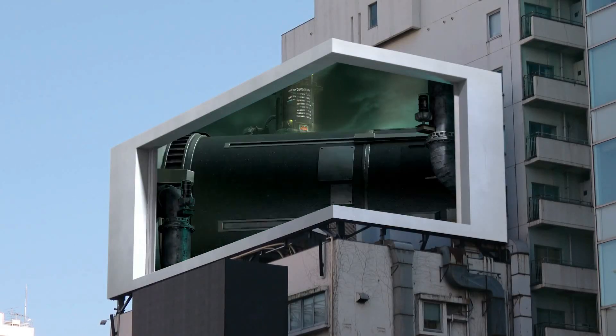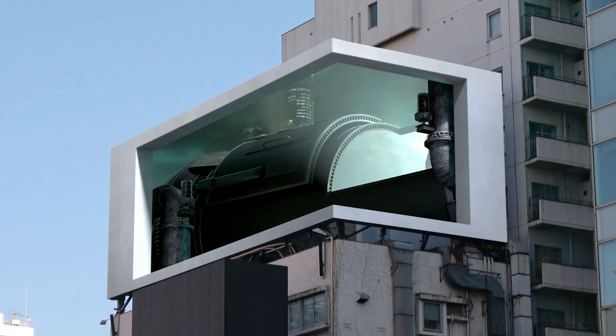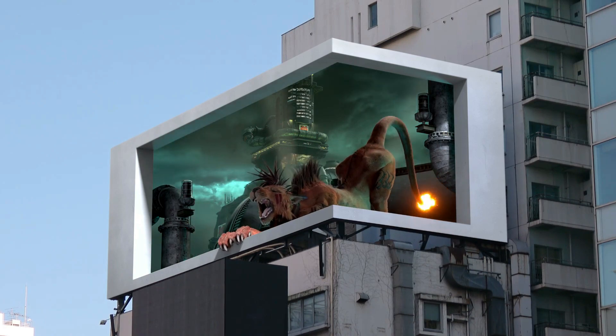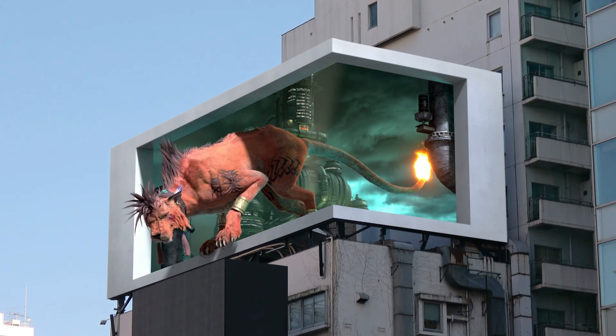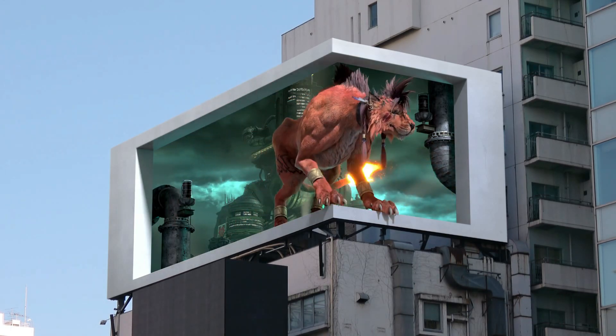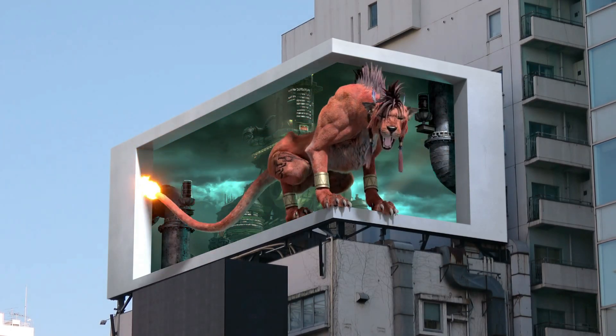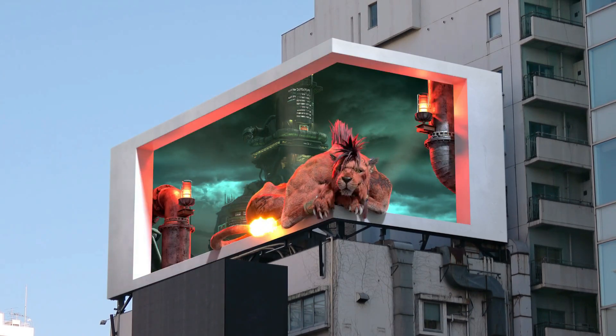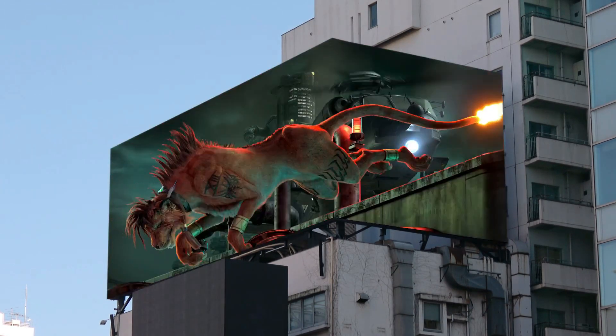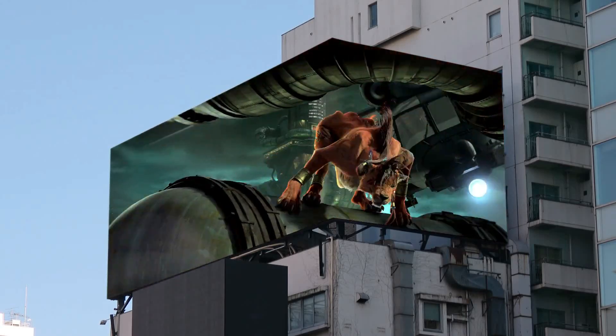3D screens. The global advertising market is expected to hit 842 billion this year — no wonder companies around the world are trying to reach as many people as possible. This 3D ad doesn't require special glasses; it works with forced perspective. Simply put, two images taken from different angles are combined in each frame, creating the optical illusion of a three-dimensional picture.